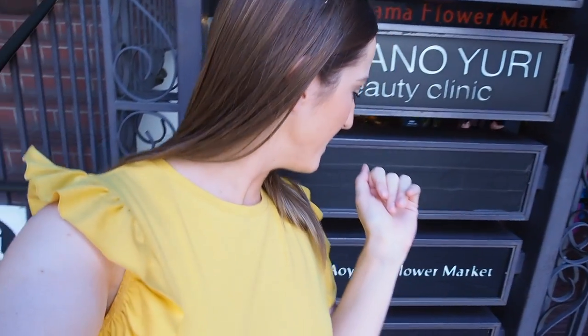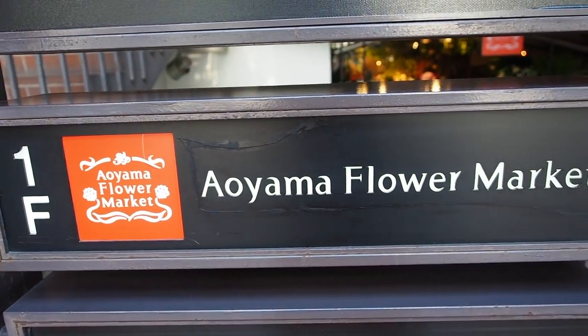Hi guys, it's me Jen. Welcome back to my channel Shady Girl. In today's video I wanted to take you guys to one of the most beautiful cafes in Tokyo. We are heading to the Aoyama Flower Market. Let's head inside.